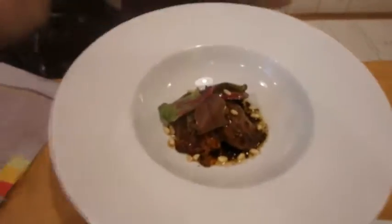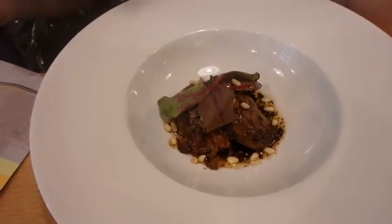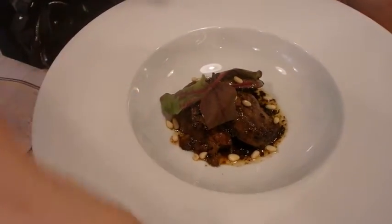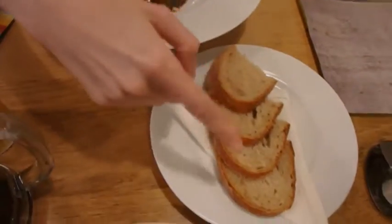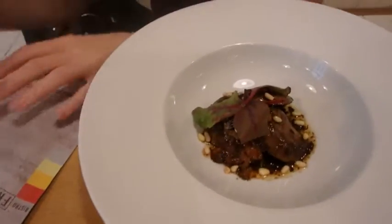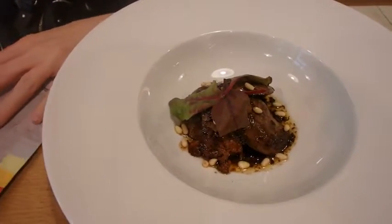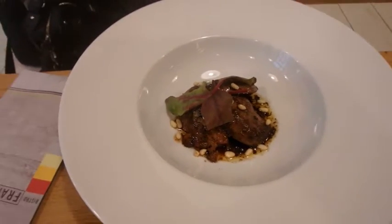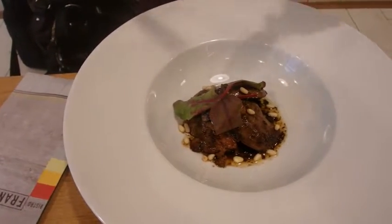So girlfriend, what did you get? I got greyhat goose liver with bread — normal bread, not a fancy one — and it is 100 grams. It's just an entrée, so let's taste it!